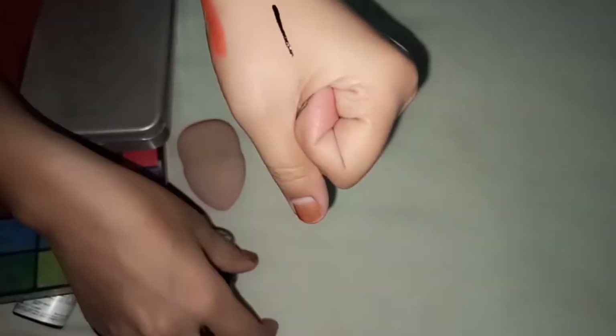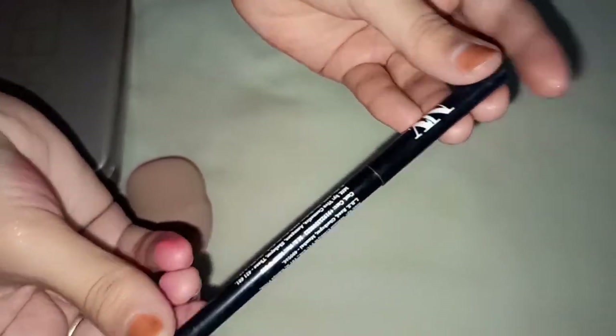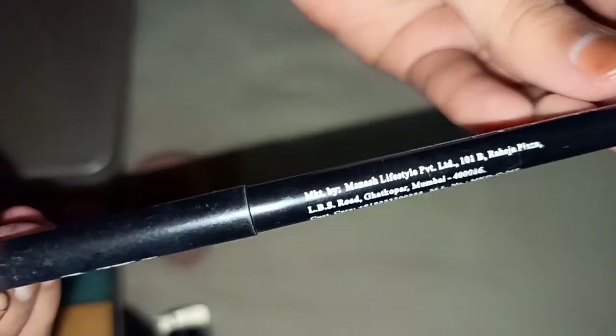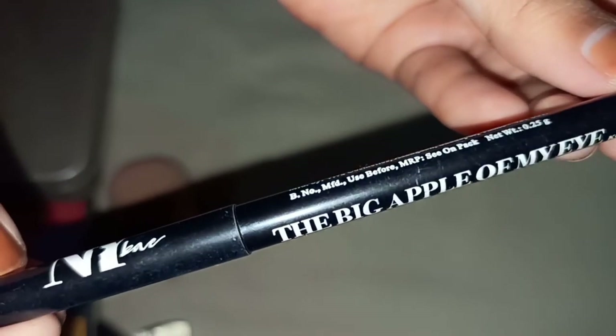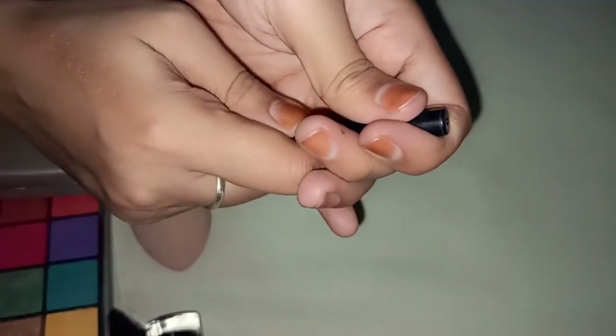This is my NYB Kajal — the Big Apple of My Eye. It is dermatologically tested, priced at 99, but I got it for 70 on sale. Look how dark it is!